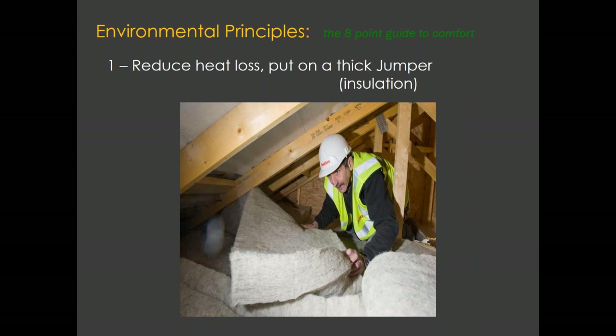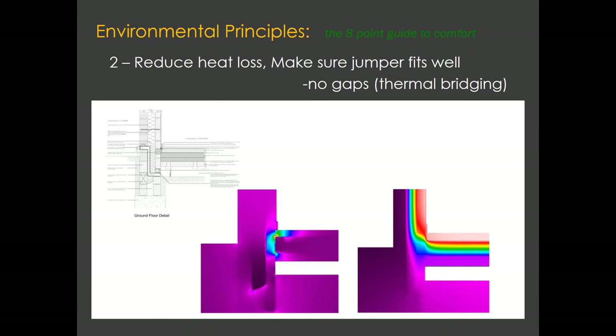The first point is to reduce heat loss by putting lots of insulation — in human terms, that's like putting a big jumper or a big duvet over your house. The second point is making sure that the heat loss is reduced further by ensuring your jumper fits well. There's no point having a lovely sleeping bag with a metal zip, as that metal zip could cause cold discomfort. Exactly the same thing can happen with a building through what we call thermal bridging, where heat is lost through a junction — often structural things like the foundation, where insulation generally is not structural.